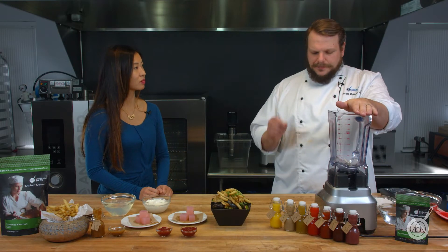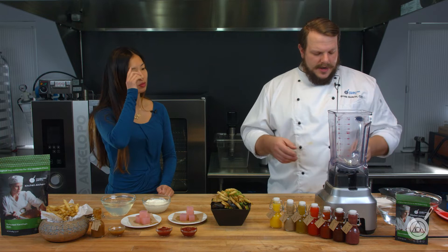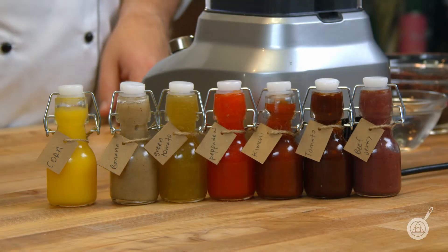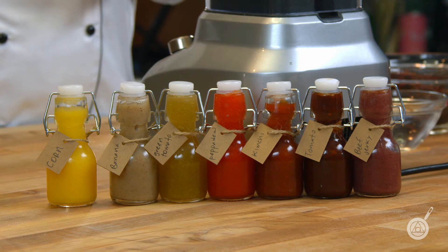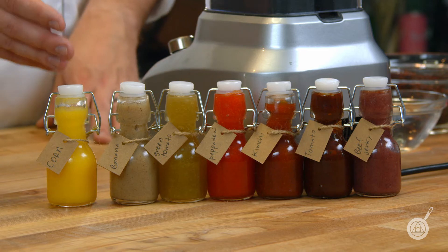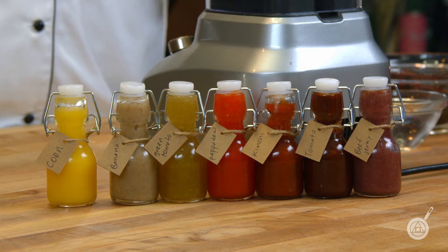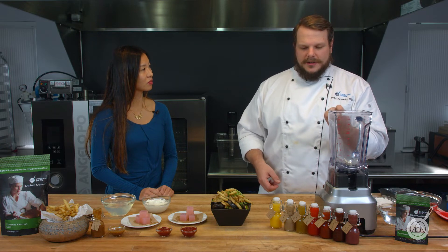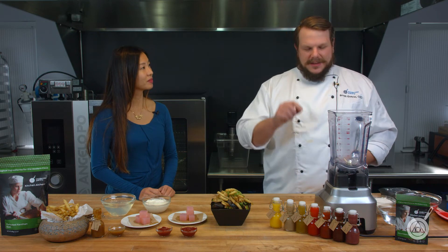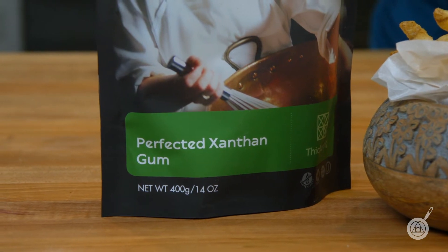With our ketchup here, we also added a little bit of Ultratex — Ultratex 4 or Ultratex 3, whichever you prefer — and that's just going to help thicken it up. We've made a bunch of different types of ketchup with different thickening properties naturally. So if one is a corn ketchup and one is a banana ketchup, they're naturally going to be two different textures — corn will have a higher water content, banana will be starchier with less water. So you may have to add a little more or a little less of the perfected xanthan and Ultratex.